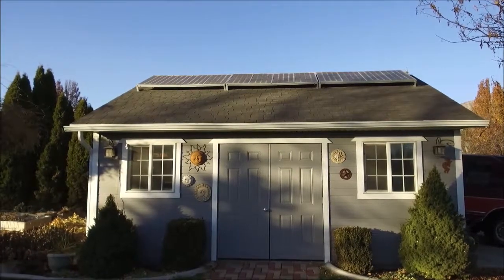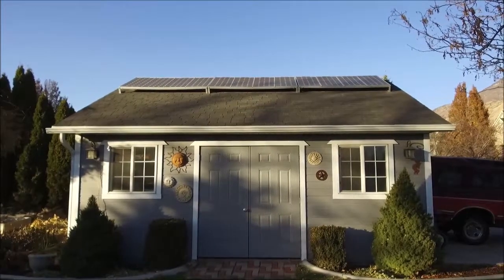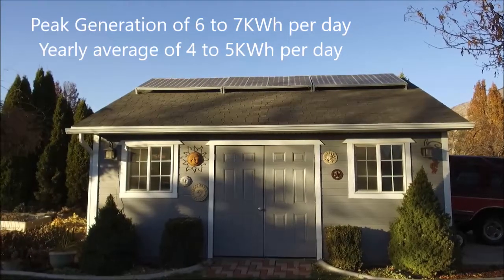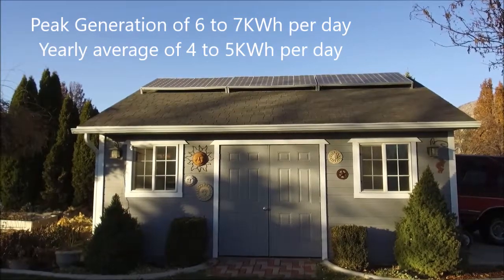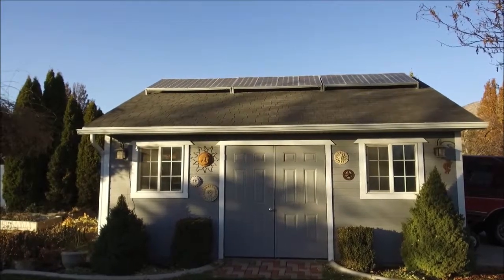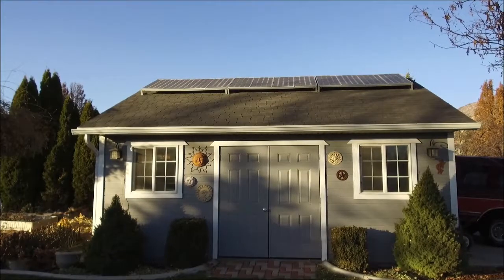This is about the middle of November and I probably didn't generate much power today. On peak days during the summer, I can get about 6 kilowatts. I think I average 6 to 7 kilowatts on a peak day, and probably average around 5 kilowatt-hours a day production throughout the year.